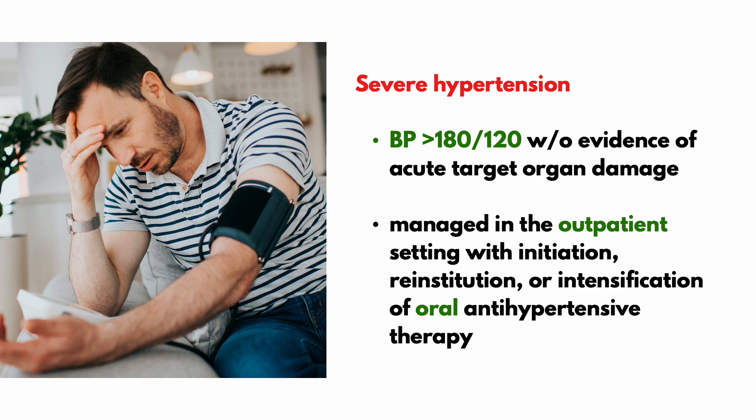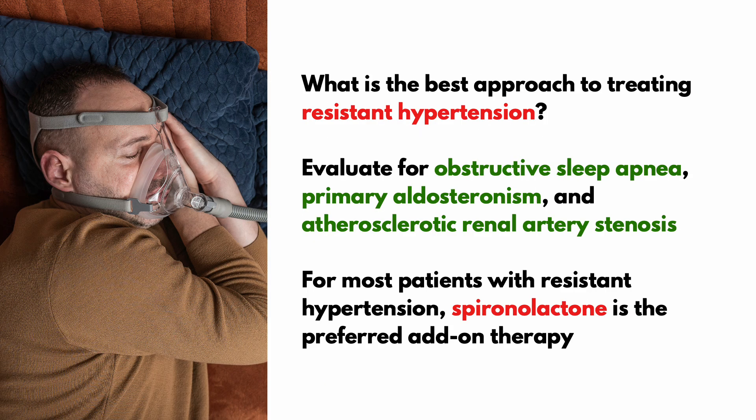Severe hypertension in non-pregnant adults, defined as a blood pressure of at least 180 over 120 without any evidence of acute target organ damage, should be managed in the outpatient setting with initiation, reinstitution, or intensification of oral anti-hypertensive therapy. For resistant hypertension, ensure the patient is evaluated for obstructive sleep apnea, primary aldosteronism, and atherosclerotic renal artery stenosis. For most patients with resistant hypertension, consider spironolactone as the add-on therapy.